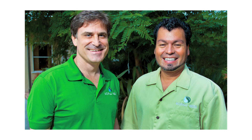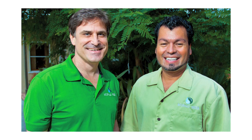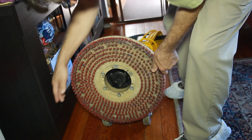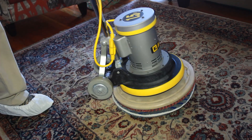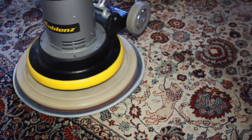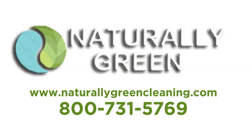Our professional technicians at Naturally Green are certified specifically for green cleaning, and we pride ourselves on their professional training and integrity. For more information, you can check out our website, naturallygreencleaning.com, or you can give us a call at 1-800-731-5769.